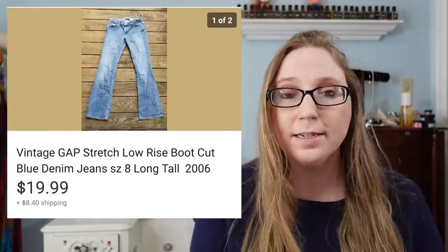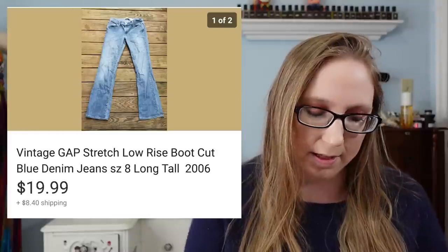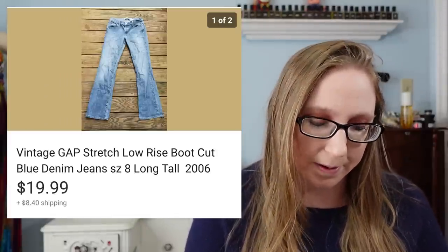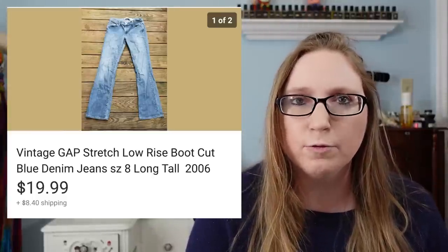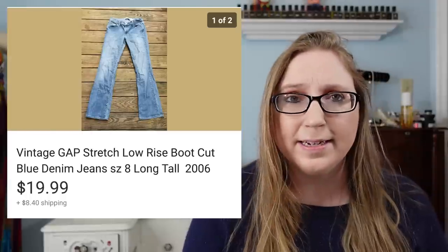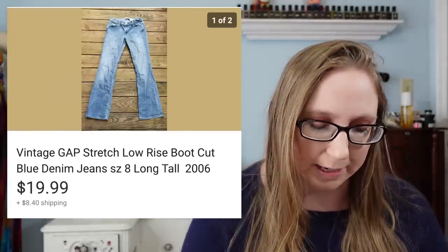Next was a pair of Gap jeans. This kind of surprised me — they sold for $19.99. I think that's pretty good for Gap, which isn't a brand I feel is a really great reseller for me. So that was an exciting sale. Those probably came from a fill-a-bag rummage sale.